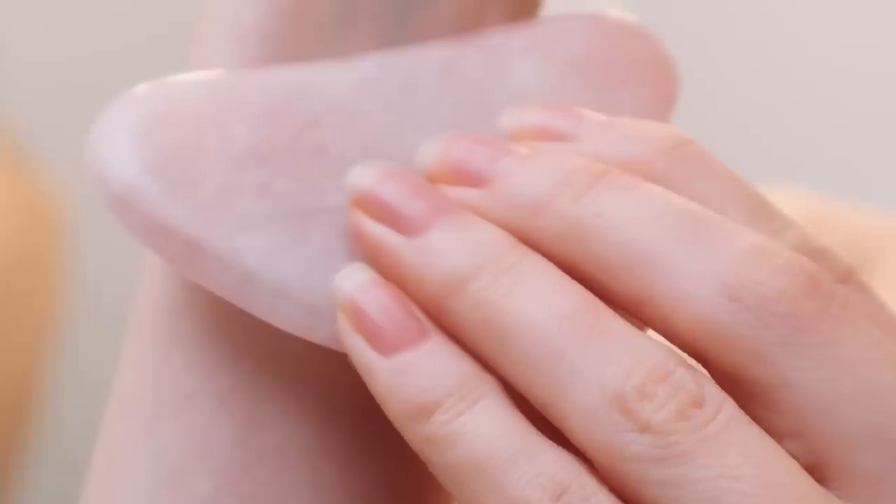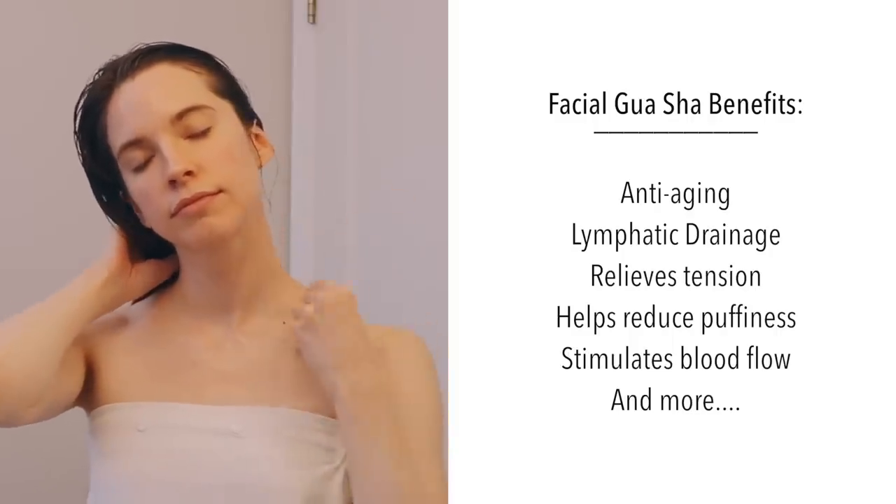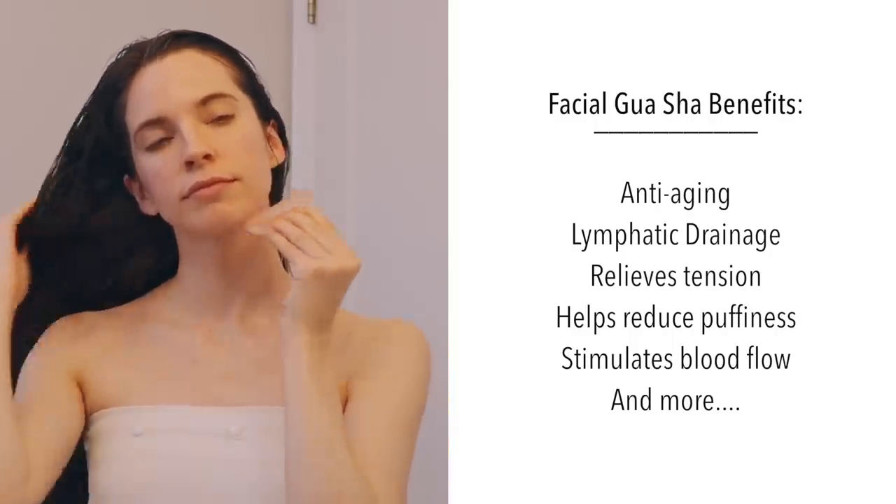It has so many nourishing ingredients for the skin like castor oil, apricot kernel oil, jojoba oil, calendula, and turmeric. I just gently massage a few pumps of that onto my face and neck. Once I'm all oiled up, I do a bit of gua sha massage. Gua sha facial massage is a technique originating in China — it helps relieve tension in the muscles of the face, boost circulation, and encourage lymphatic drainage.